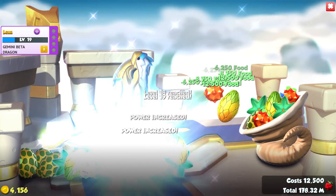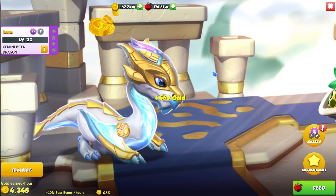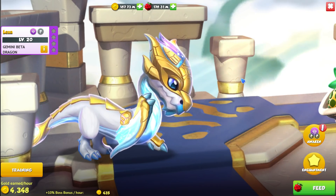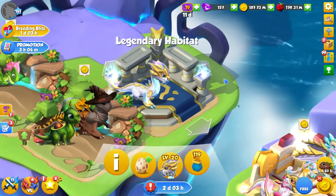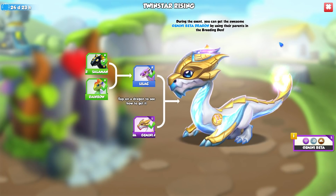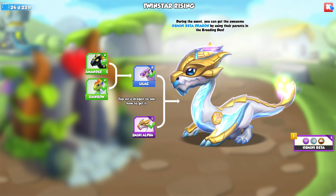The main thing I like about this dragon is the color — I really like the blue. We don't really have many legendary dragons in this sort of cool collection. These two are twins, air quotes, even though to get this one you breed the other twin, so they're twins but also like son and father or mother — it's really messed up. But this does mean the Twin Star Rising chain breeding event is now over, though we can keep rebreeding the Lilac and Gemini Alpha to get more Gemini Beta dragons.